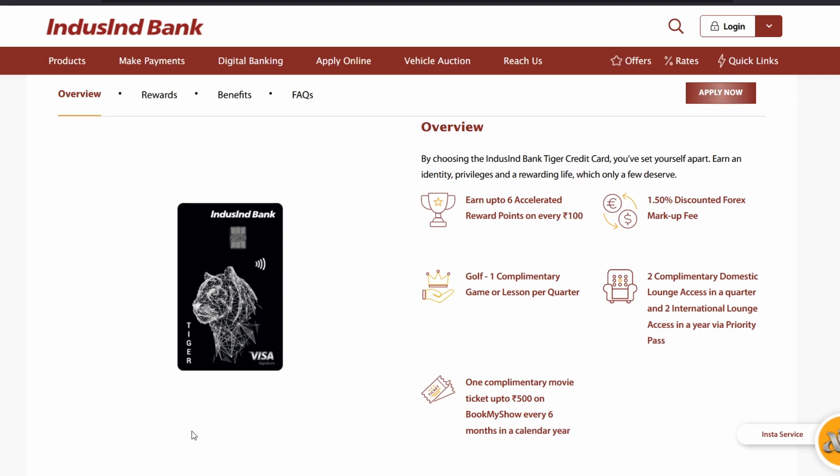That was the video. I hope you liked it. If you have any questions, let me know in the comments below. If you want a better comparison of different cards, golf benefits, or a guide on how to book golf rounds for IndusInd Bank credit cards like I did for the Wealth card, just let me know in the comments and I'll make a video. Please hit the thumbs up button, consider subscribing, and thanks for watching!